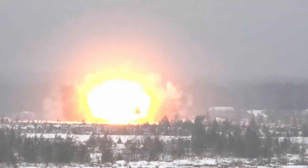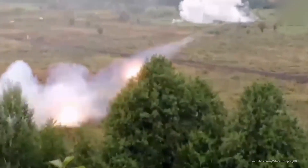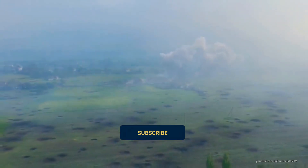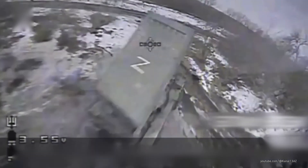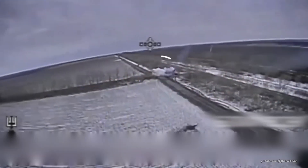At first glance, the TOS-1A may seem just like another piece of military hardware, but it's what lies within that sets it apart. This weapon fires thermobaric rockets that create a massive fireball upon detonation. The blast wave generated is far more powerful than that of conventional explosives, producing a vacuum effect that can obliterate structures and inflict severe damage on personnel within a significant radius. Yet Ukrainian forces have successfully targeted and destroyed Solenspyak launchers using relatively inexpensive drones, turning the tide against this once-dreaded weapon.